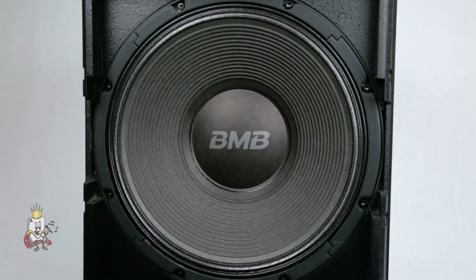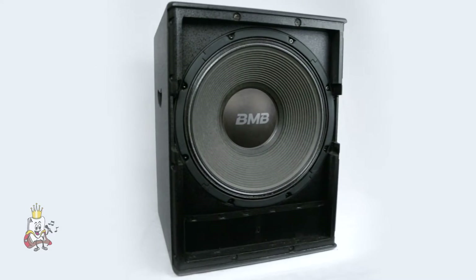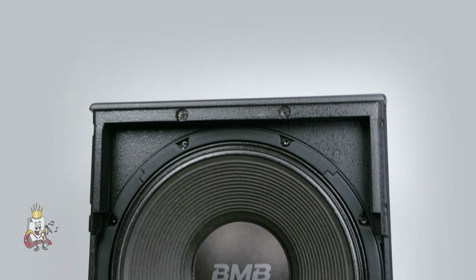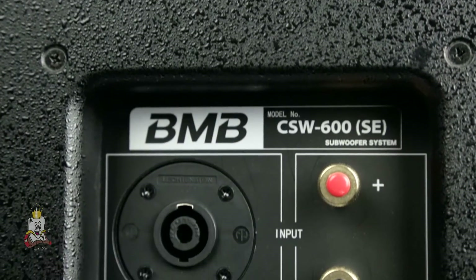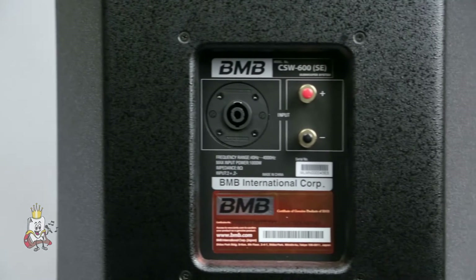The subwoofer consists of a single 15-inch speaker. BMB has designed this speaker to be the industry's smallest, despite its high 600-watt output power. The paper cone is manufactured by Mogami and uses the latest Japanese technology. The BMB logo is also printed on this paper. Speak-on connectors and high-quality screw terminals are used for the inputs, allowing usage under a variety of conditions.